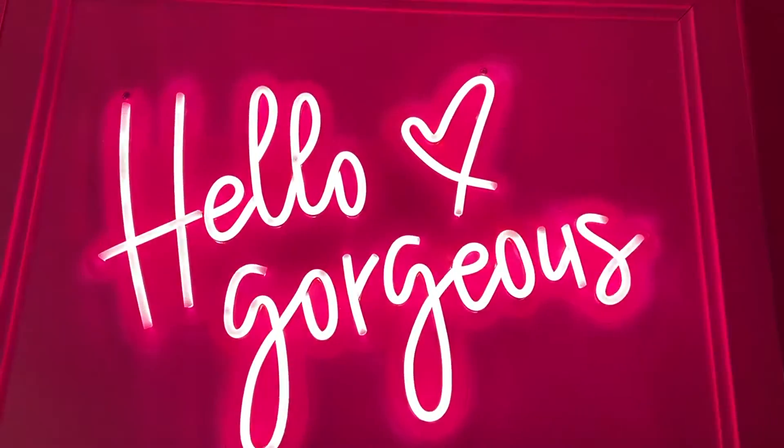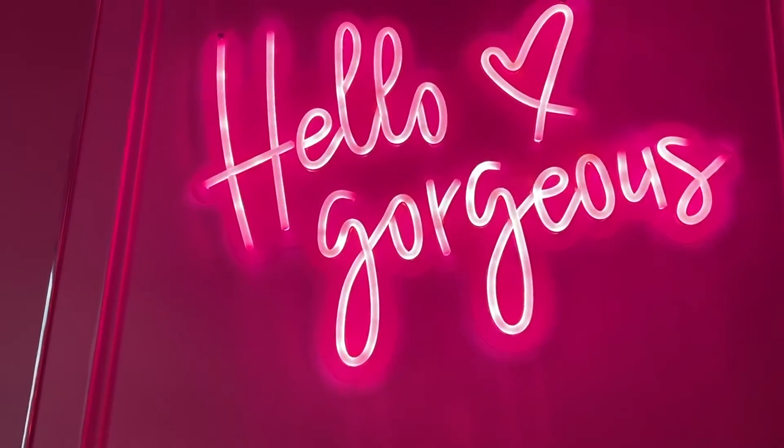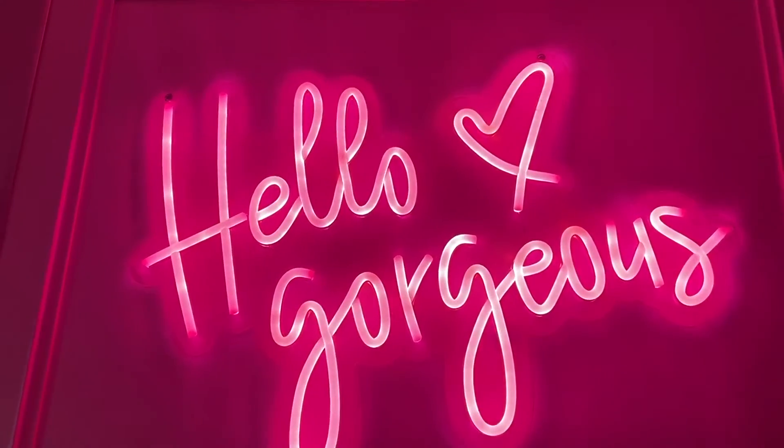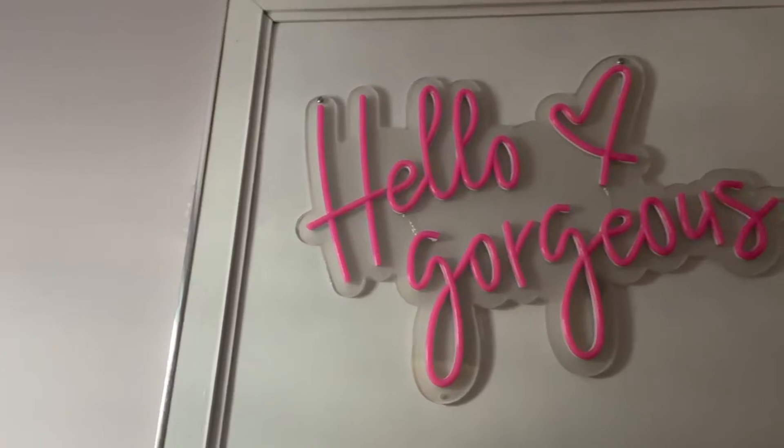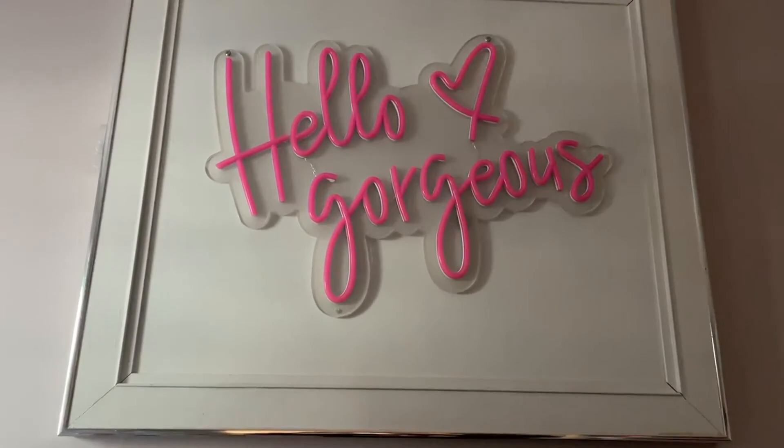The camera doesn't pick it up quite as gorgeous as it is in person — it just leaves a really beautiful glow within the room. I've got a little switch at the side, and that is how it looks turned off. So pretty, absolutely love it.